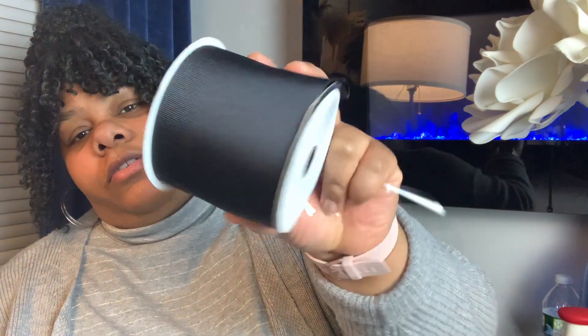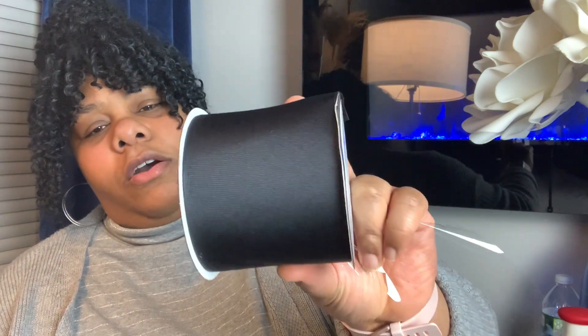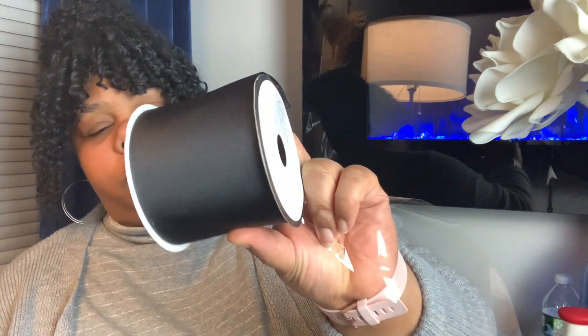Also from Hobby Lobby, I picked up some black ribbon — just some plain black ribbon. But I plan on embellishing this ribbon, and this will also go on my bedroom tree. Comment down below if you want me to do a real quick video of how I'm going to embellish this black ribbon. Very simple. I didn't want to spend money on really fancy ribbon, but I'm going to make it fancy.